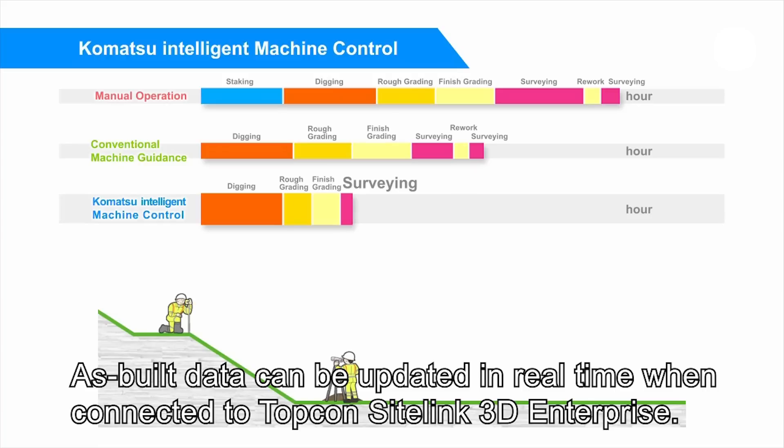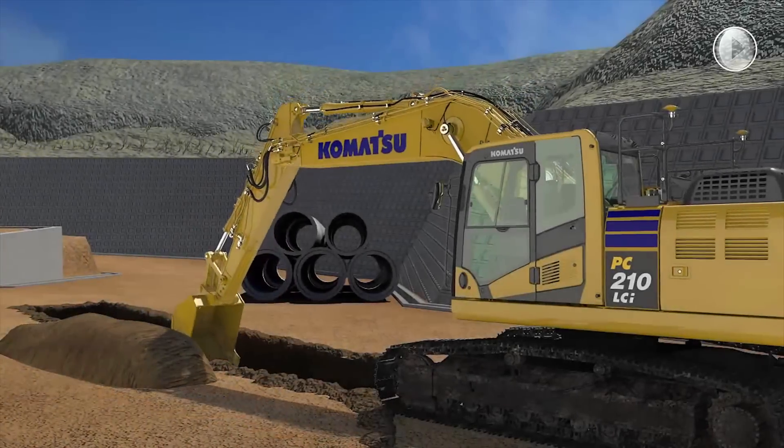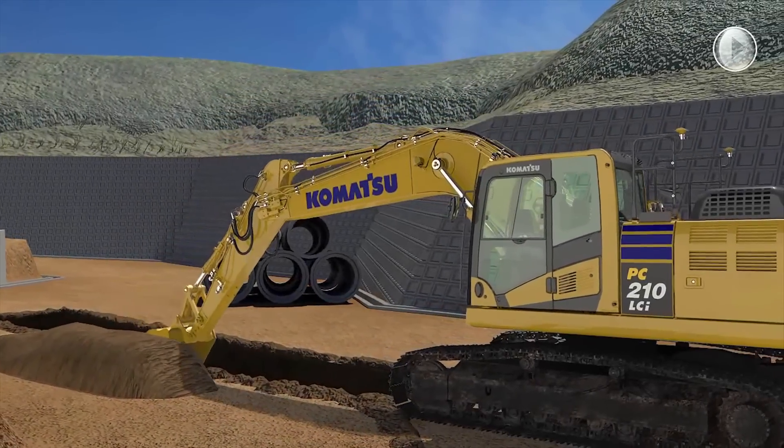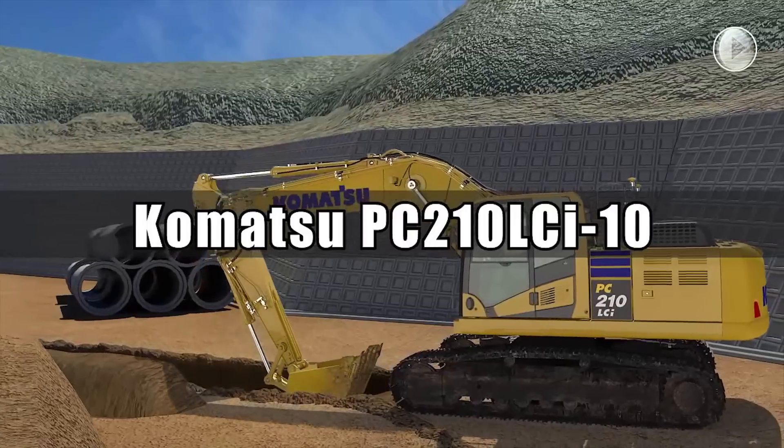Komatsu's intelligent machine control excavation. Innovative. Integrative. Intelligent. Komatsu Intelligent Machine Control Excavators.